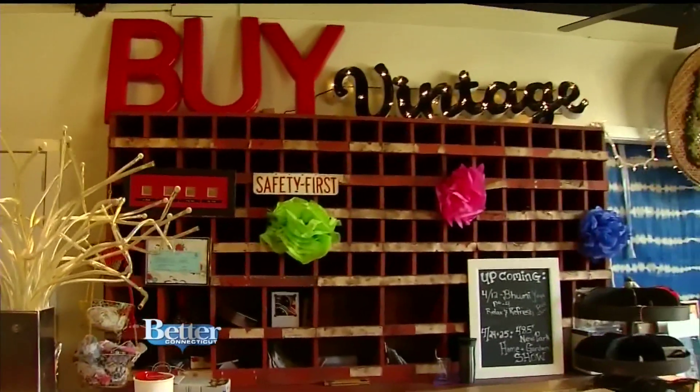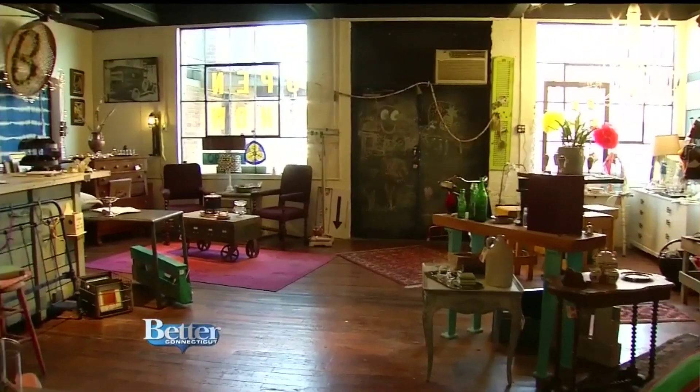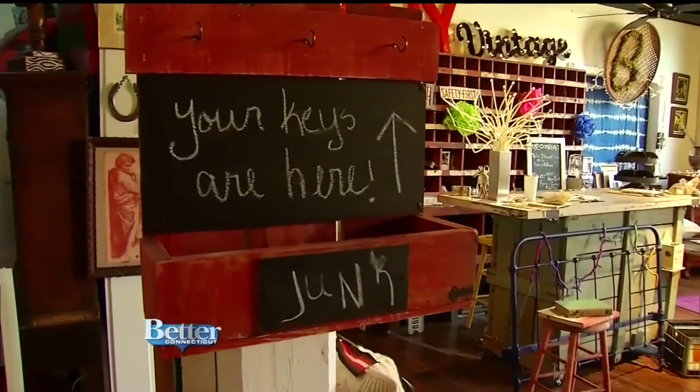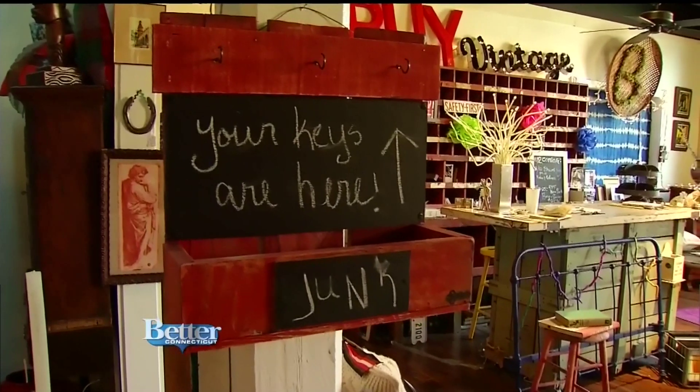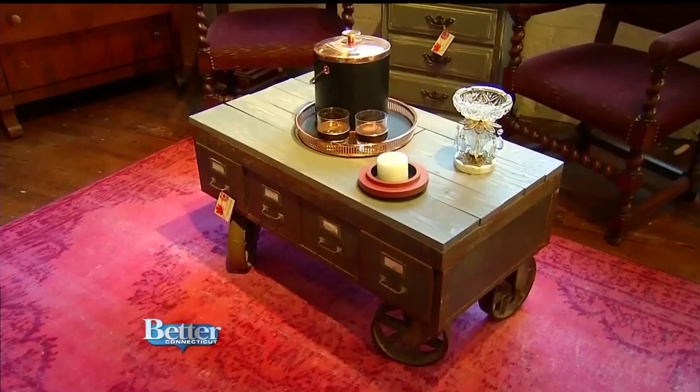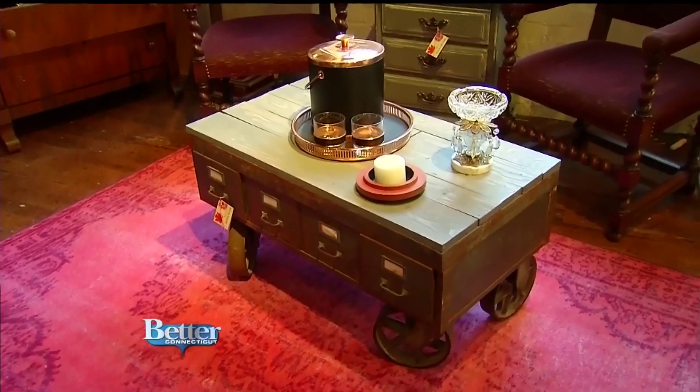Katie Wickham opened up Blaze & Bloom here last October. This is a great building — the minute they saw it, they knew it had to be a spot for them because it's got that old industrial vibe. It used to be a factory building and a warehouse in different stages of its life, and the bones are great, the floors are great. Katie and her partners scope out flea markets and estate sales and then put their own spin on these great pieces.